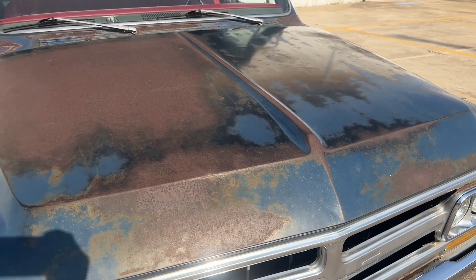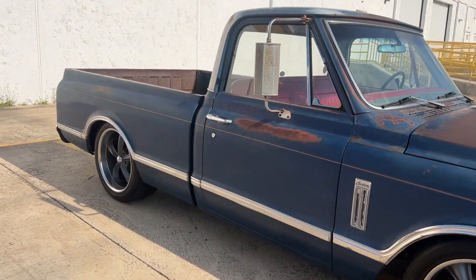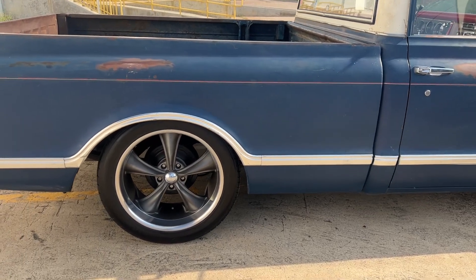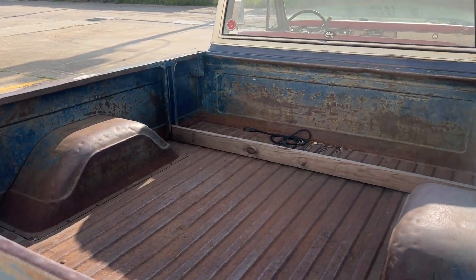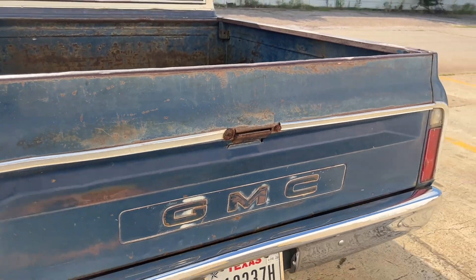It does have an LS motor in it now. We left the original patina and have not clear-coated it. Those are 20-inch wheels in the back and 18-inch wheels in the front. The bed has all original condition back here — it's a really neat patina.